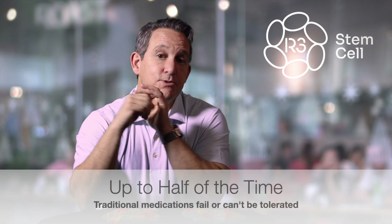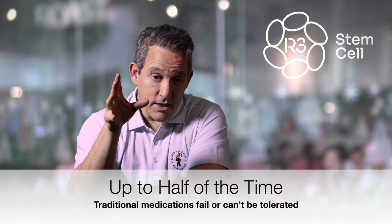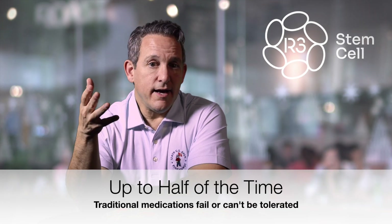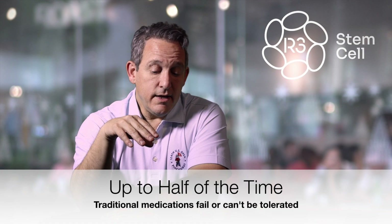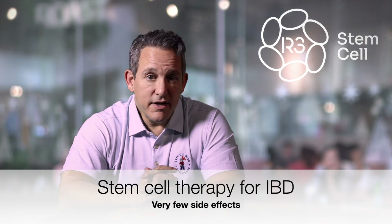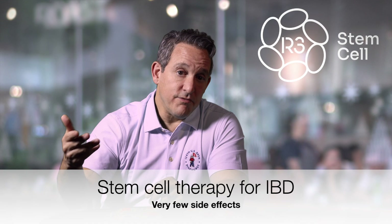The problem with Crohn's and ulcerative colitis is that up to half of the time, the traditional therapies with medications that we have fail. A lot of these are immunosuppressive medications, which can unfortunately set you up for other disease issues because they suppress your immune system. One of those is steroids, which have a lot of potential side effects, especially if they're taken on a repetitive basis.